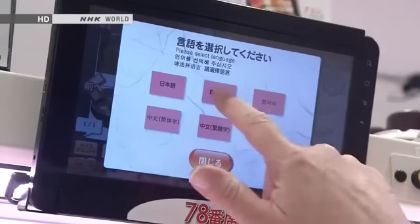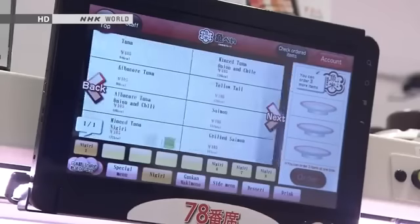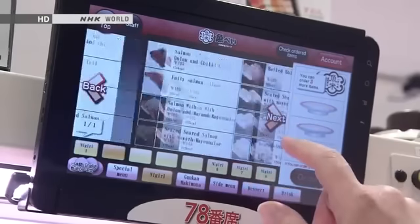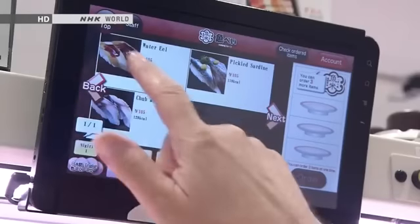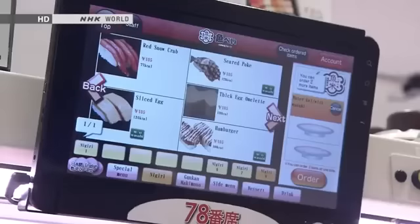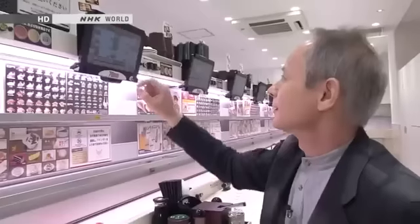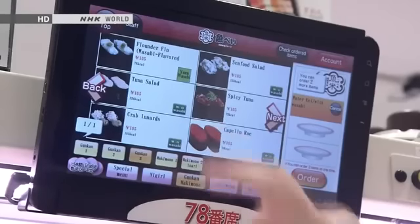I'll change the language to English and see what they have here. Tuna, albacore, yellowtail, salmon, grilled salmon. How do I order one of those? Water eel — that's one that I like, I'll have one of them. Seared poke — I've no idea what that is. Hamburger, in a sushi place! Capelin roe — that'd be nice, another one of them.